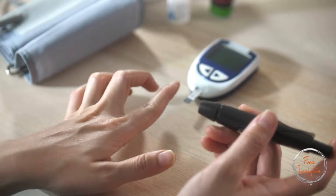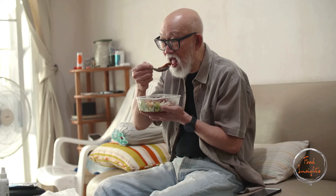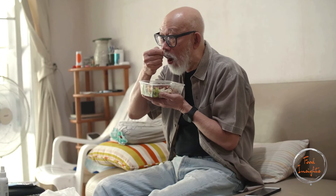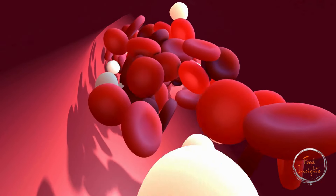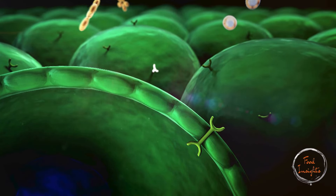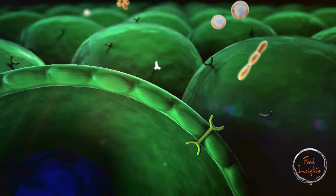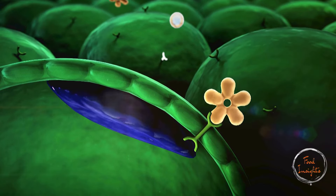Diabetes is a chronic condition that affects how your body turns food into energy. Normally, when you eat, your body breaks down food into sugar (glucose) and releases it into your bloodstream. When your blood sugar levels go up, your pancreas releases insulin, a hormone that helps glucose enter your cells to be used for energy. In people with diabetes, this process doesn't work as it should.